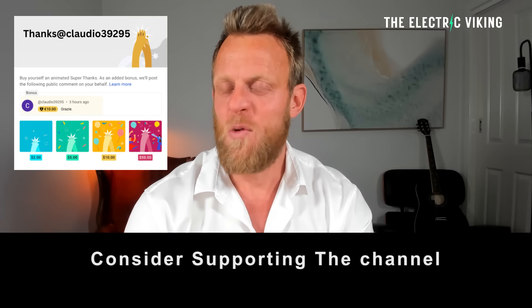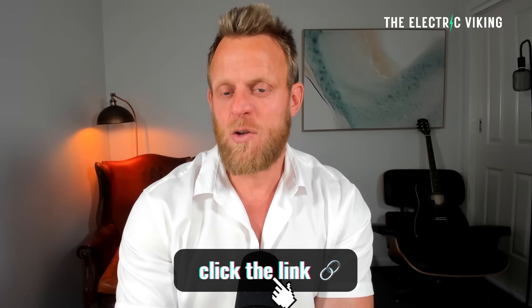Hello, my friends. Welcome to the channel. Make sure you subscribe to our newsletter if you haven't already. You will not see most of our videos unless you look up the Electric Viking YouTube channel every day. They're not going to pop up in your feed. So newsletter subscription — link in the description.